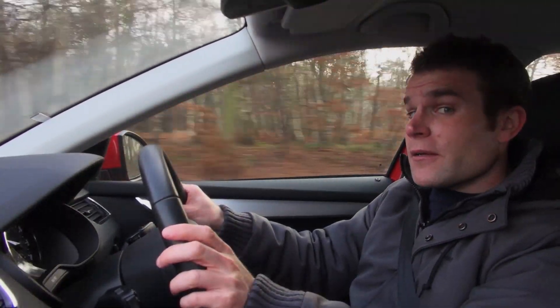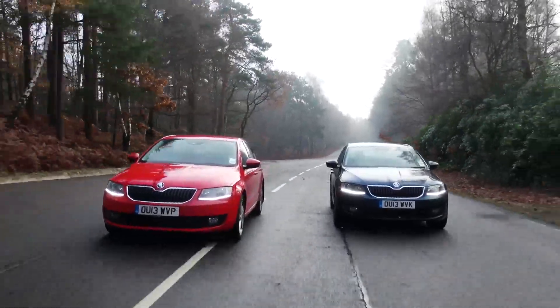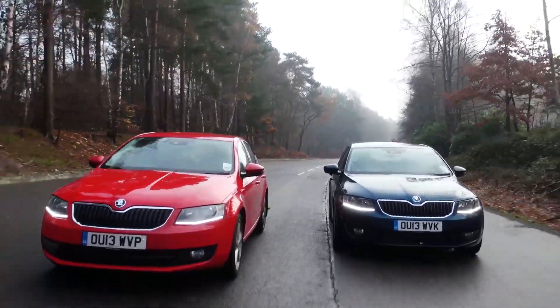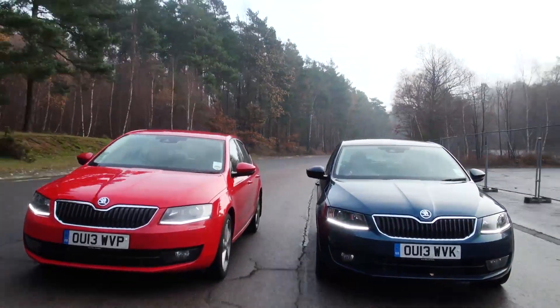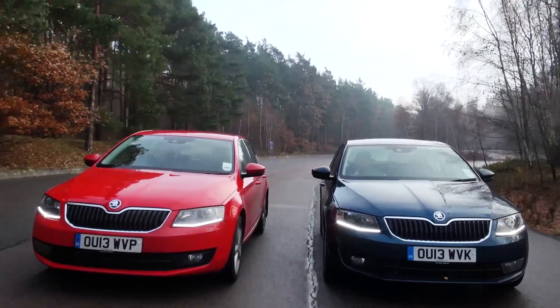So let's see what that difference actually looks like. We've got two identical Skoda Octavias — the red car is fitted with best buy tires, while the blue car has a poor performing budget brand.